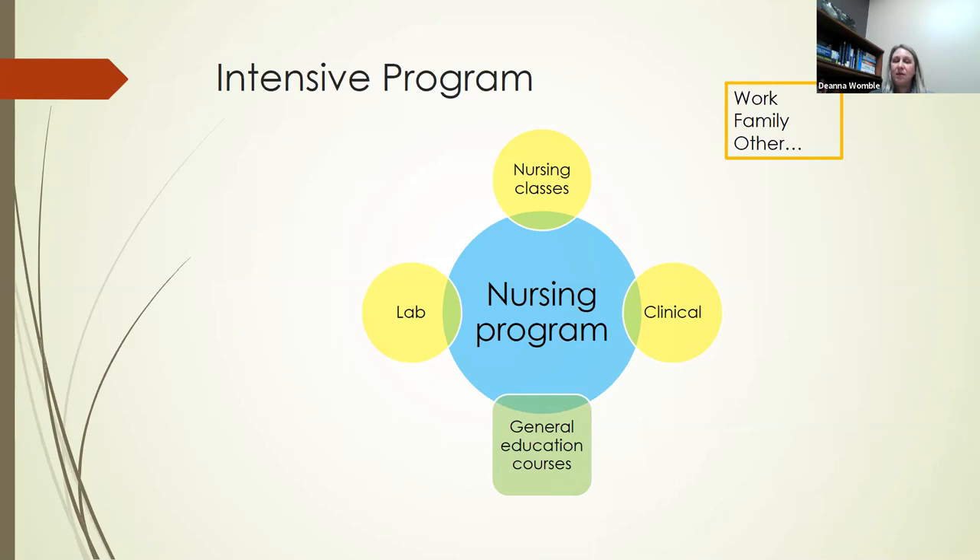With all these different facets, it does require a big time commitment. We like to say that when you're in the nursing program, consider it as your full-time job — because it really does take that much time for studying and your commitment to being either on campus or in clinical. So you have to look at all the different aspects of your life — whether you're working, your family commitments, any other commitments — and decide if you have that time commitment to put into the nursing program.